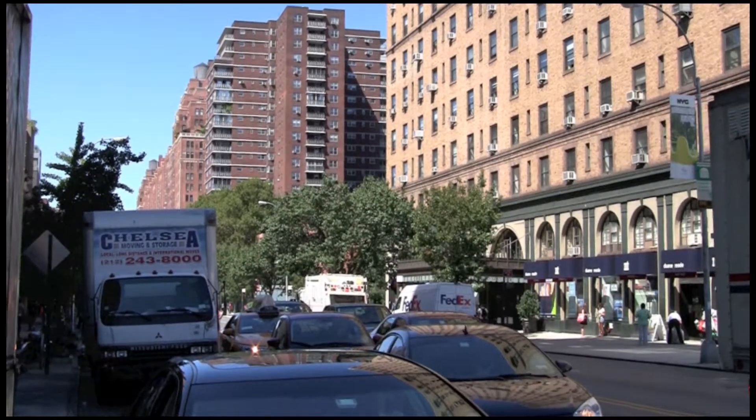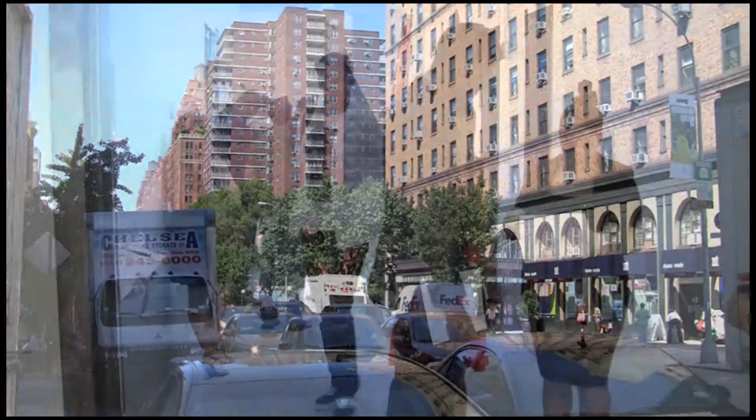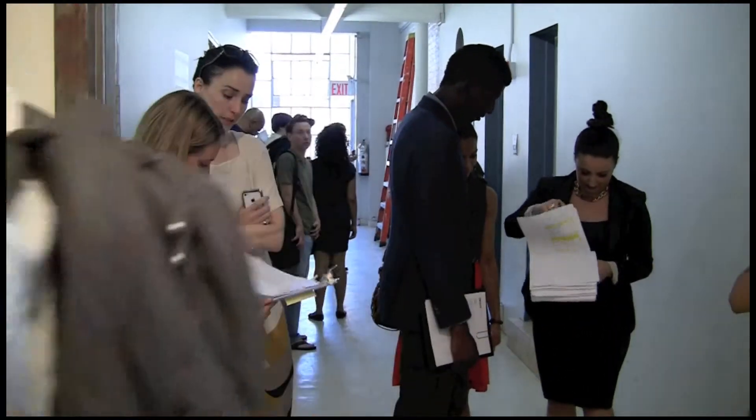A native of Michigan, Annie drew on her home state for her Spring 2014 collection with a focus on Detroit. Annie titled her collection 'Resurgence' as a tribute to the city she believes will soon have a renaissance.